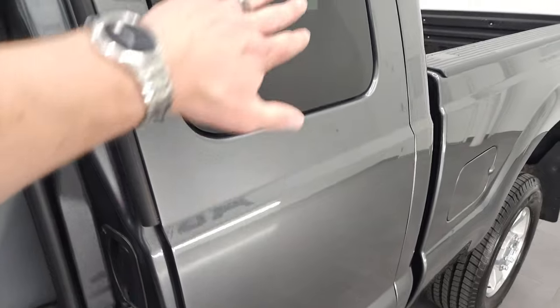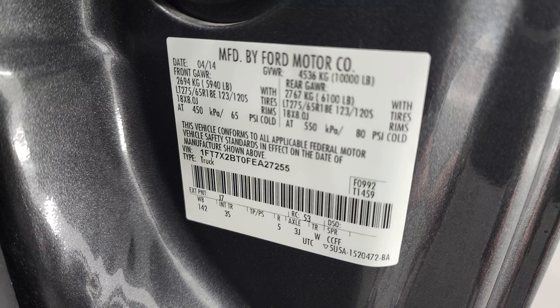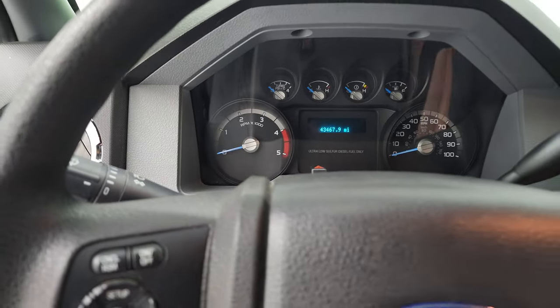Side curtain airbags. Those mirrors do vent out a little bit. I'll show you the tire and loading information while we're right here. There is your VIN sticker as well. You get a good idea of that magnetic paint — it's got a lot of metal flake in it. We'll hop inside and check out the miles, the radio, and everything that this truck has to offer on the interior, and then we'll start it up.